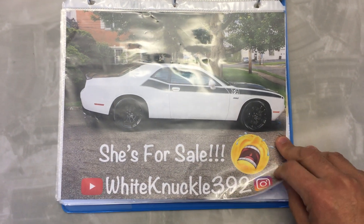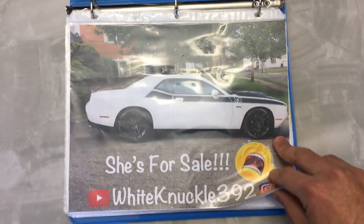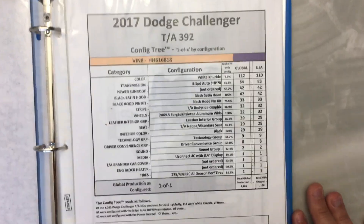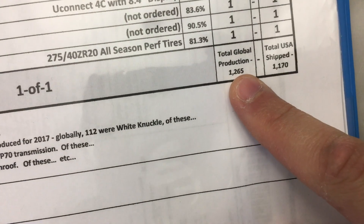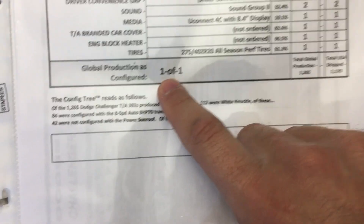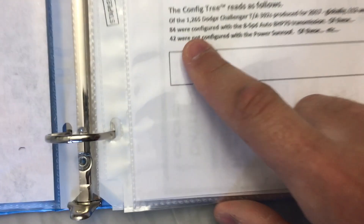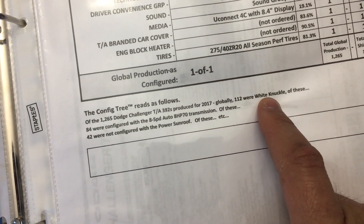I have a little booklet that I made for selling the TA 392. I have my picture from what I posted on Instagram showing it's for sale, and then a document showing the car is actually one of one. Out of 1265 that were built — 1170 in the US — it's one of one based on the breakdown of the options. It says 1265 Dodge Challenger 392 2017, white knuckle.